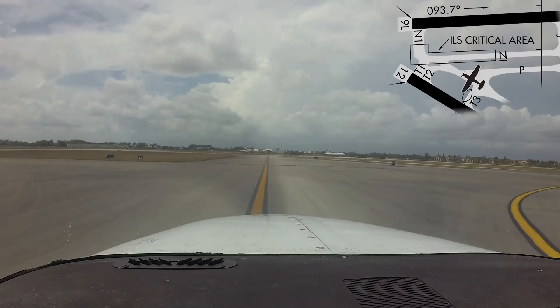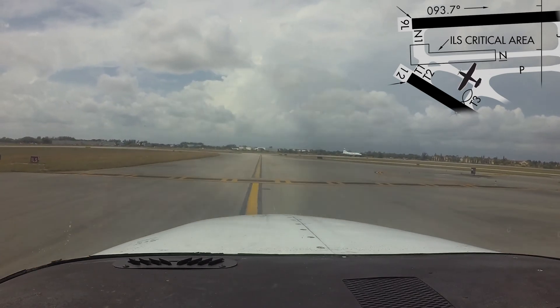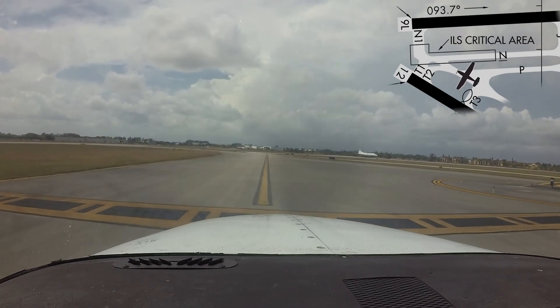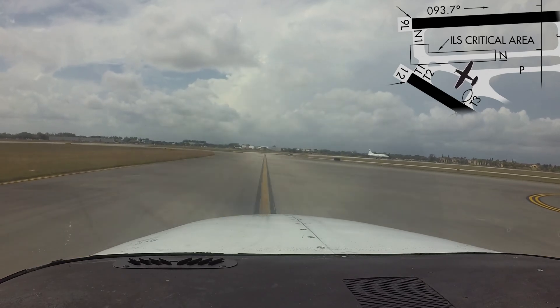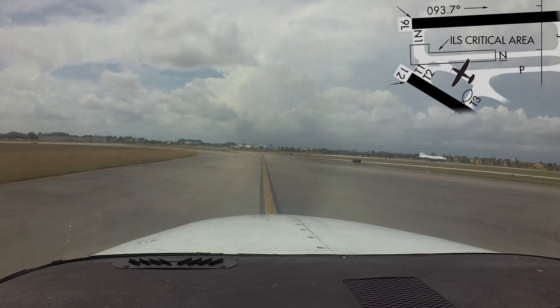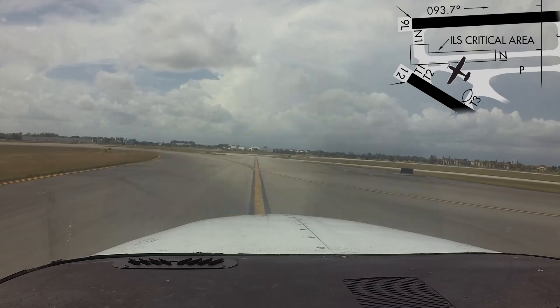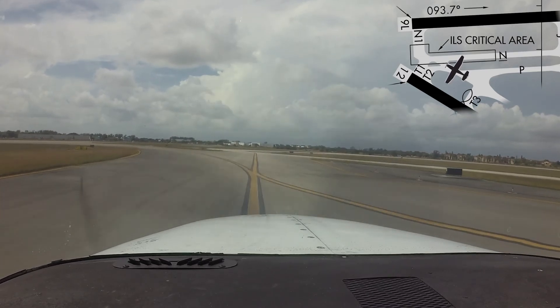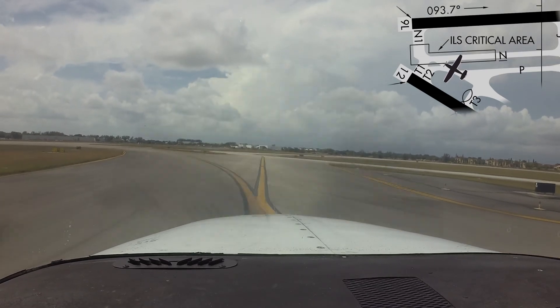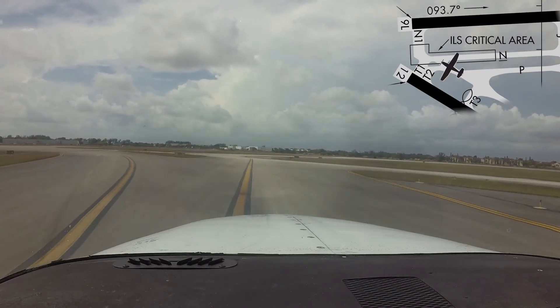Another taxi issue occurs at the intersection of taxiways Tango, Tango 1, Tango 2, November, and November 1. Aircraft taxiing for departure on either Runway Niner left or 1-2 have become confused and attempted to take off on the wrong runway. The implications are obvious. Checking your heading with the runway cleared to depart prior to takeoff roll will ensure you are using the right surface.